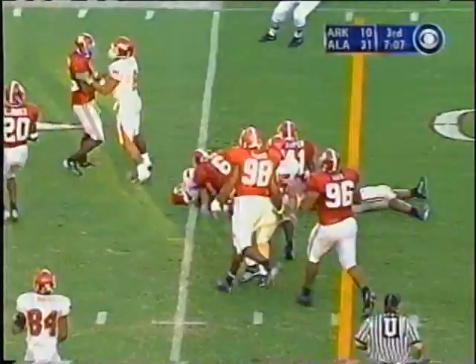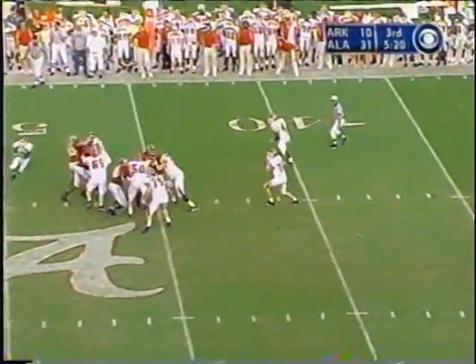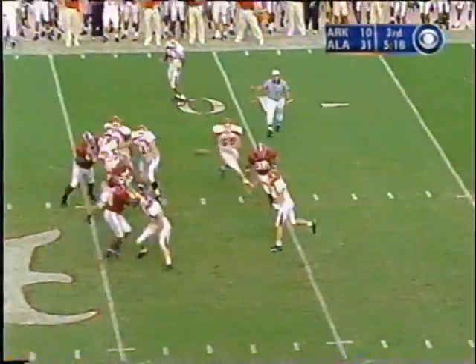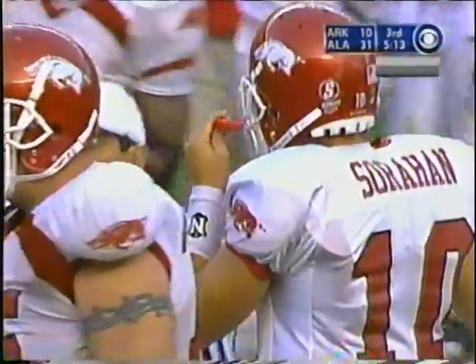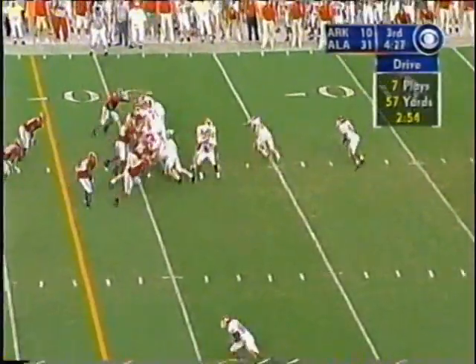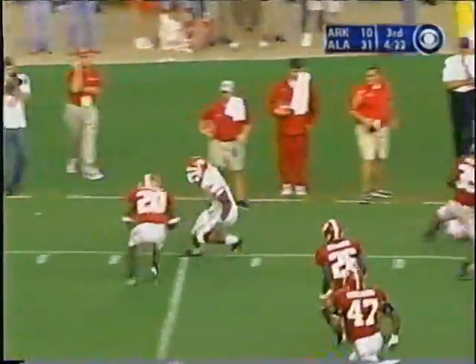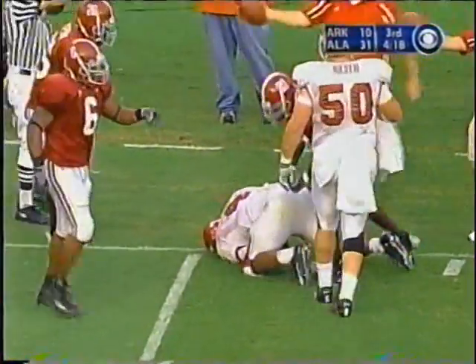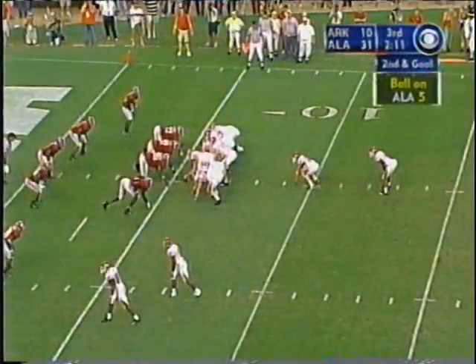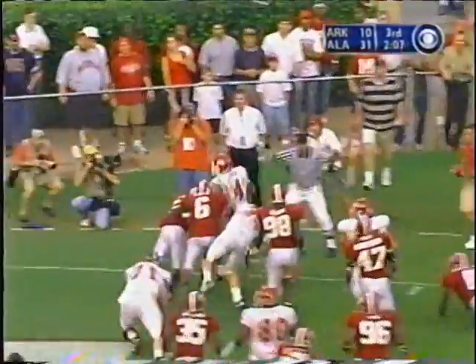He breaks out across the 20, Derrick Pope brings him down. Top of the screen, Sorahan looking left all the way, goes across the middle — diving catch made for the first down by Jared Hicks, the backup tight end. 31-10, it was 10-10 at halftime. There's Cobbs — got some room, stiff arm, catch, still going, great run behind 73 and the 320-pound tight end. Cobbs behind Pierce — touchdown.